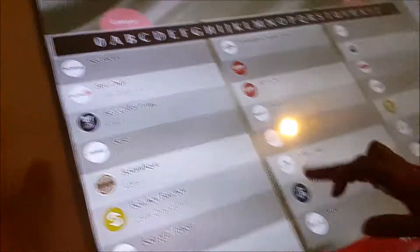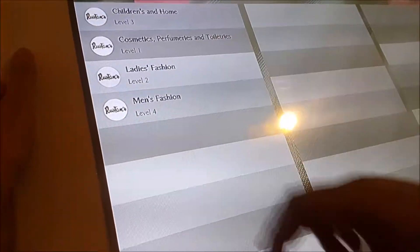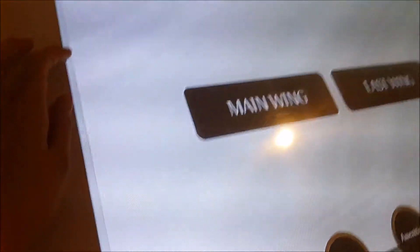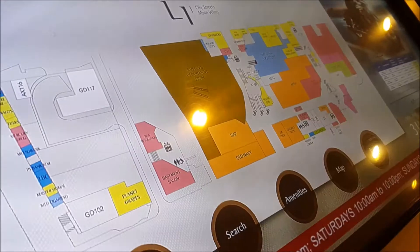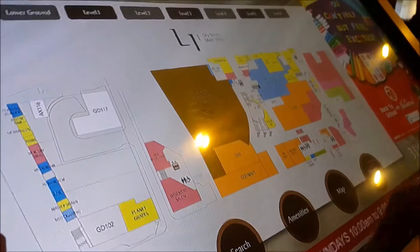We'll try the department store. Checking the map — where are we? We found the Benefit store here. We didn't know it was right next to us the whole time.